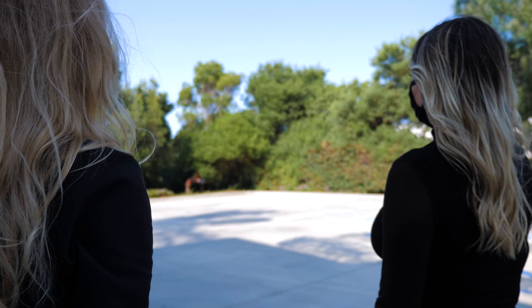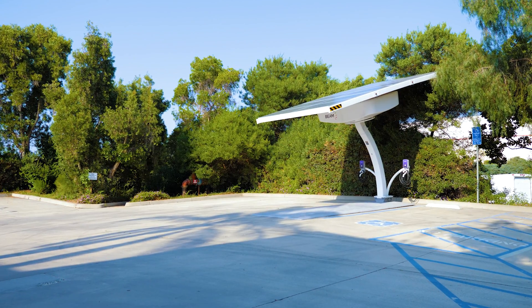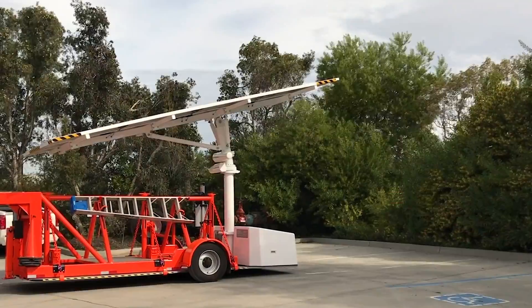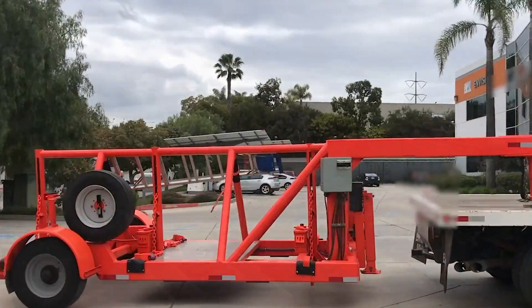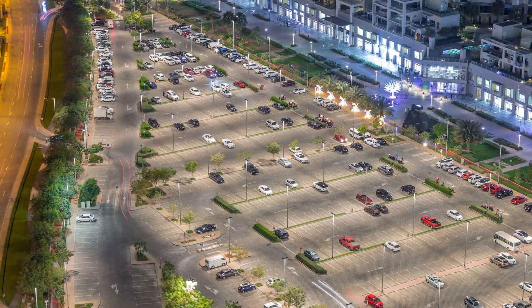Permanent but transportable, the EV Arc can be relocated during emergencies, a change in EV driving patterns, or in the event that your first chosen location wasn't the best one. It's also perfect for lease locations because you own it — the landlord doesn't. Take it with you when you move.